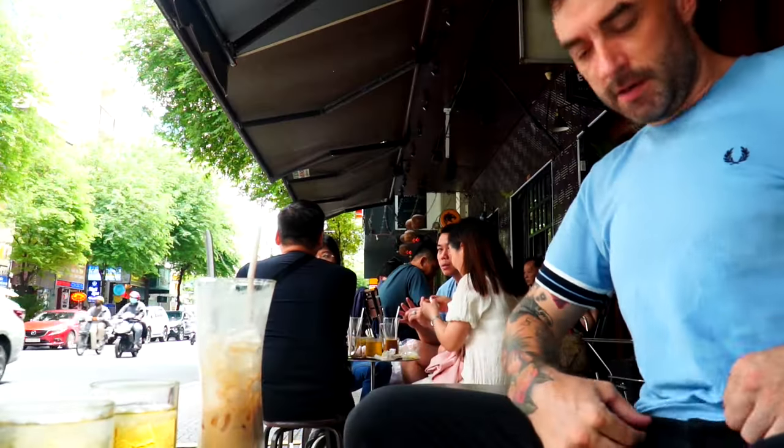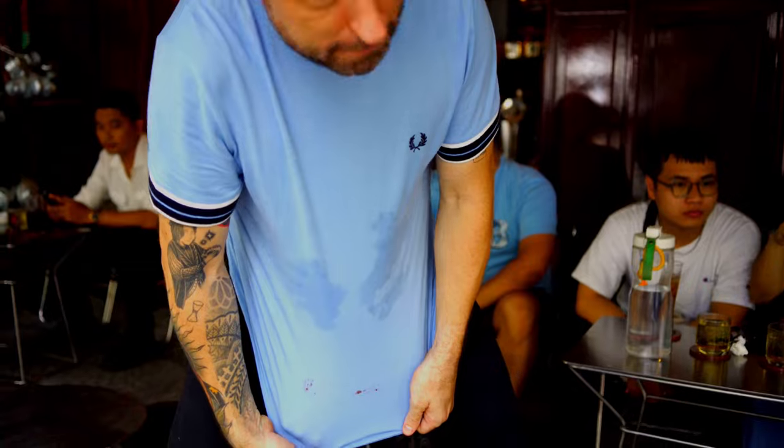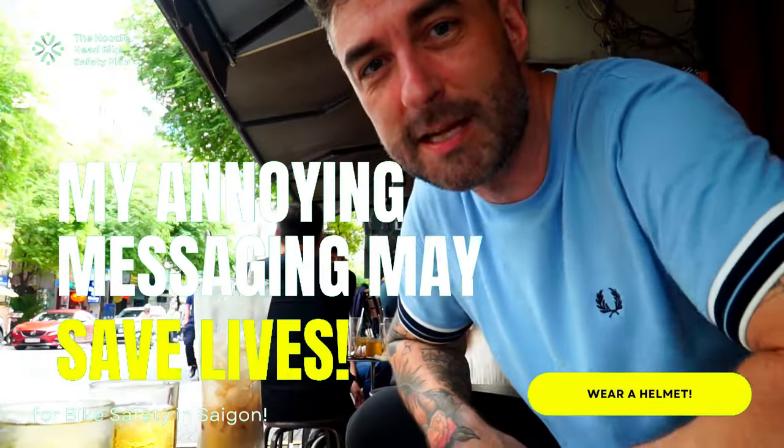That's delicious. I can have about one of these a week, otherwise I'm getting diabetes for sure. We need to interrupt our regular scheduled programming to talk about the fact that I have blood all over my shirt. This is a bike safety PSA in Saigon — wear a helmet. People crash their bikes here all the time. We literally just saw a bike crash — I'll cut back to the footage and show you.